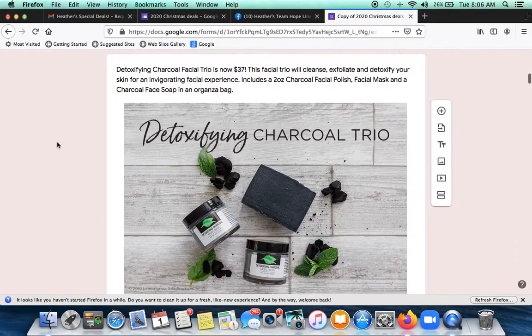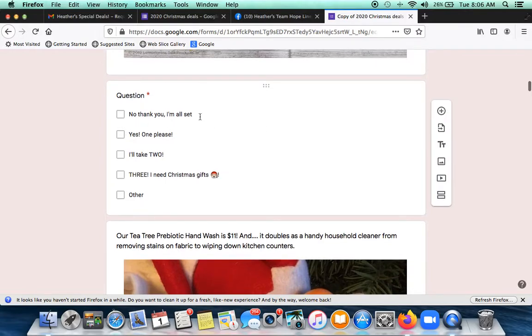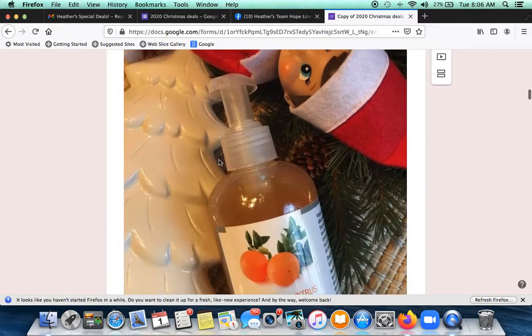Going down — if you don't like this price, I've taken about one to three dollars off of these deals, but you don't have to do that. The response options I put in are: 'No thank you, I'm all set,' 'Yes, one please, I'll take one,' 'Three — I need Christmas gifts,' and 'Other.' Then I just keep going down.